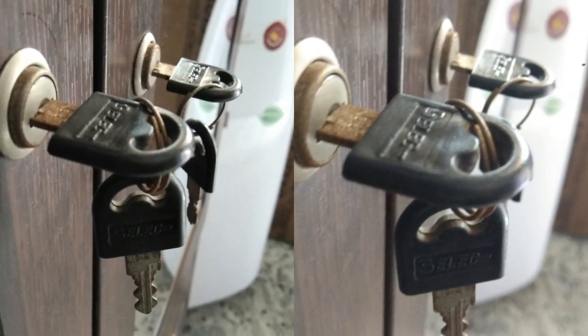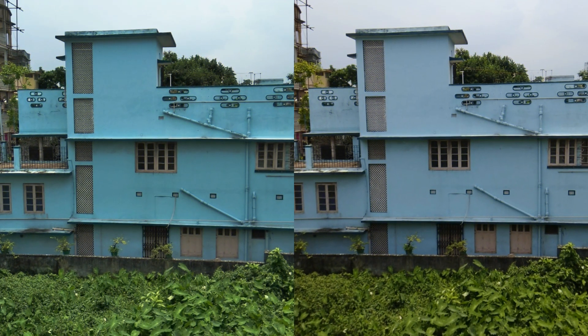Let's start with the close-range focus shot. The photo on the left is Le 2 and on the right is Redmi Note 4. As you can see, the shot on the left with Le 2 is more detailed, has less noise, and is clearer. The Redmi Note 4 struggles on close-range focus shots.